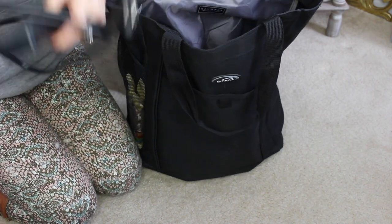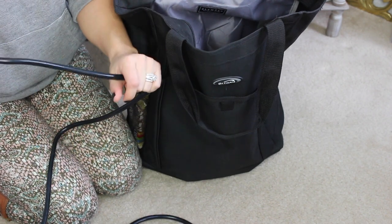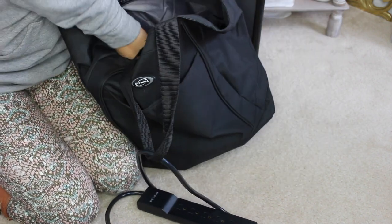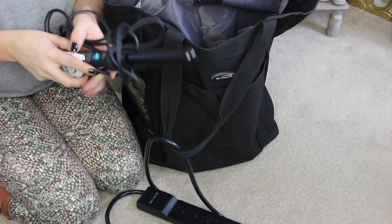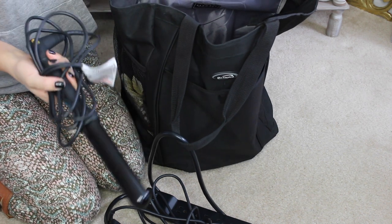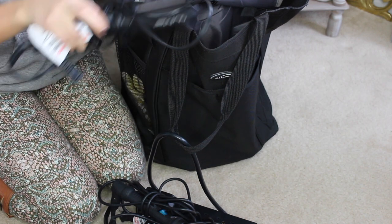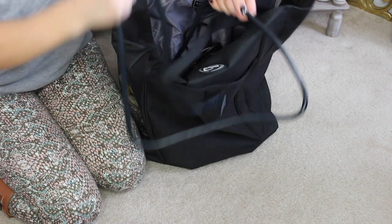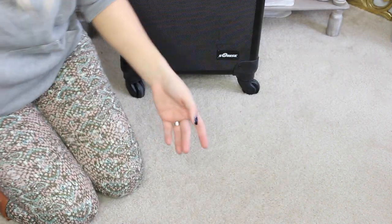In my bag I always keep a power strip simply because I hate not having enough outlets or having cords that are too short — this one has a nice long cord. I have the 24-inch NuMe wand, which heats up to 450 degrees, and I love the waves it creates. I also have the 32mm NuMe wand and a NuMe flat iron. Those are the only hot tools I bring — I used to bring more but found it was dead weight.